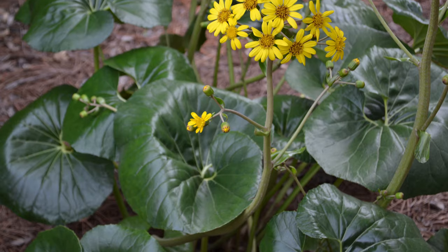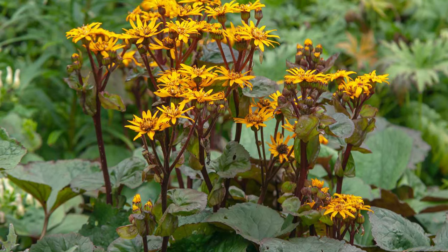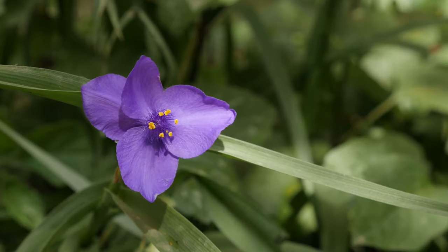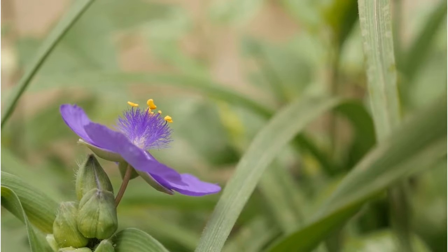Leopard plant. A striking plant that adds boldness to your garden, with its bright yellow daisy-like flowers blooming from mid-summer to early fall. Purple Perfusion spiderwort. This versatile plant offers a playful touch, with clusters of pink, purple, and blue three-petaled flowers from late spring through fall.